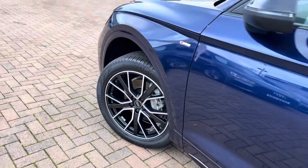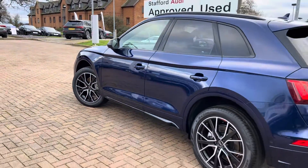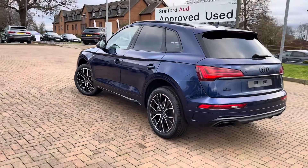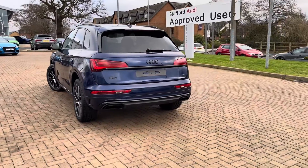This particular vehicle is finished in the wonderful Novara Blue metallic paintwork, and as it is the Black Edition it has the black roof rails, mirror caps, and gloss black side skirts, which really looks super sporty and stylish.